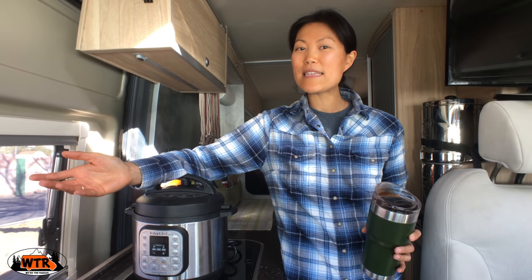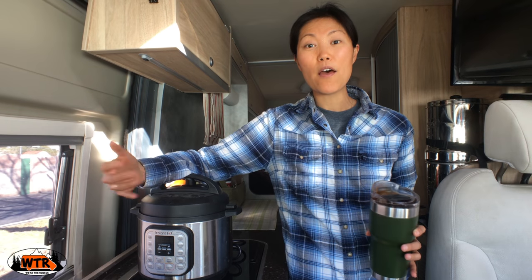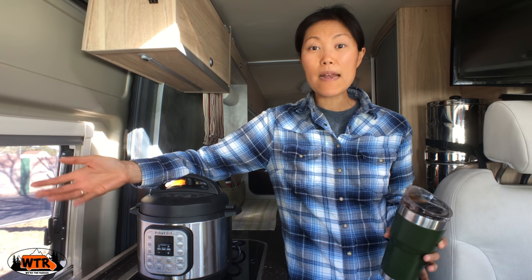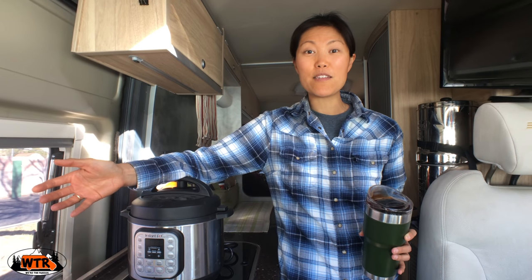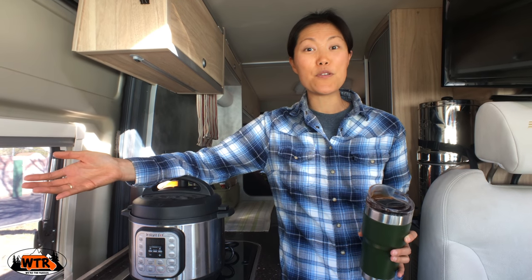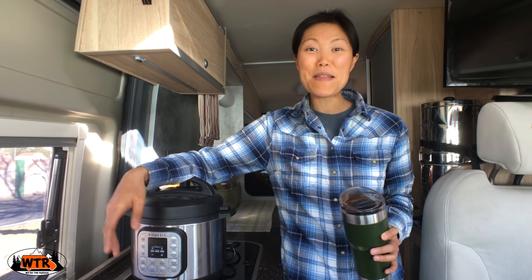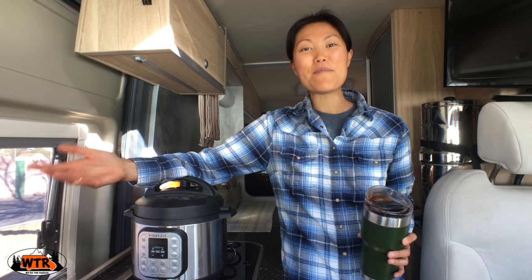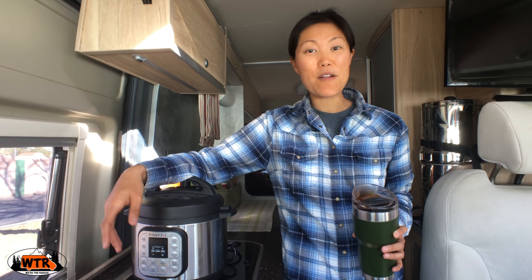We've really changed the way we eat, and it's a lot easier to make healthy meals and plan healthy meals when we're cooking at home. People are surprised to learn that we only eat out two to three times a month. Most of those meals eaten out are because we have family and friends visiting or we have business meetings to go to. Otherwise, we cook all of our meals at home.